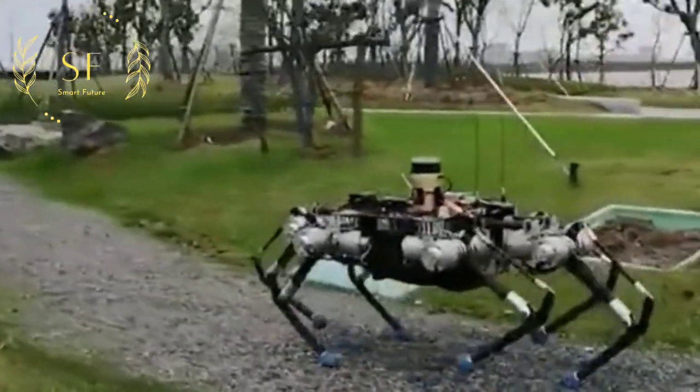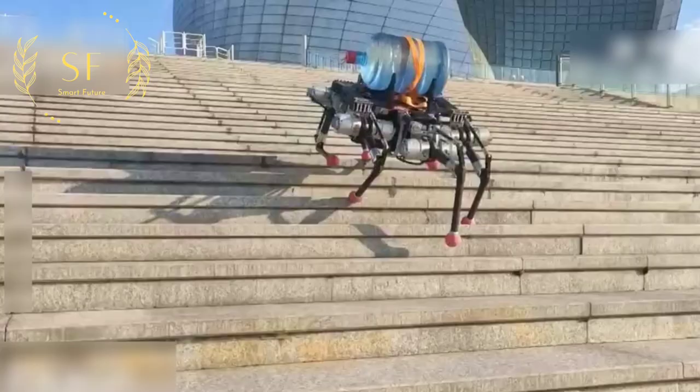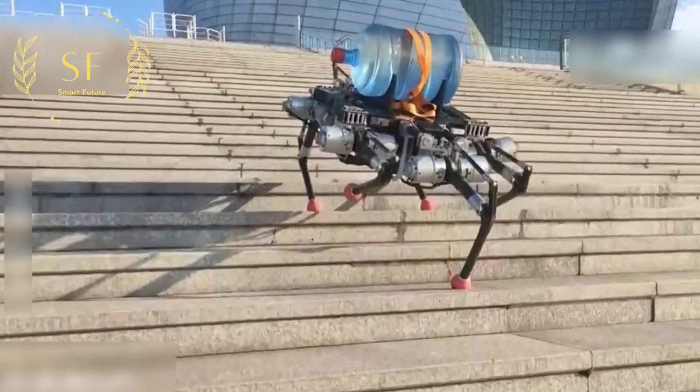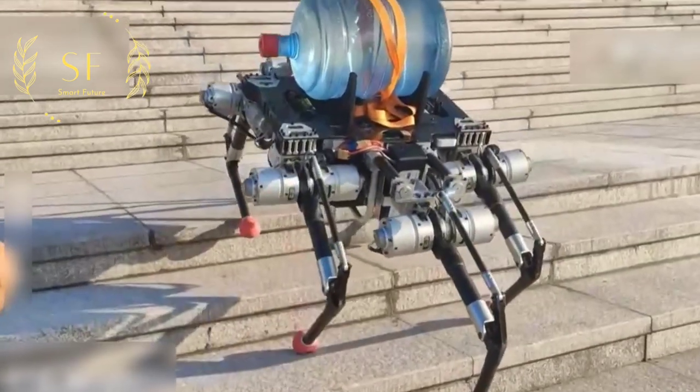Through the perception of vision and force, it can complete the independent planning and control of the six legs, so it has flexible degrees of freedom. Coupled with a highly stable triangular gait, it finally realized the dynamic control of walking.